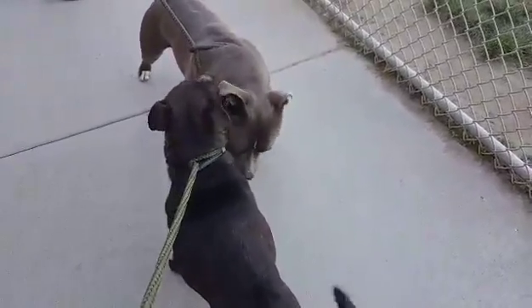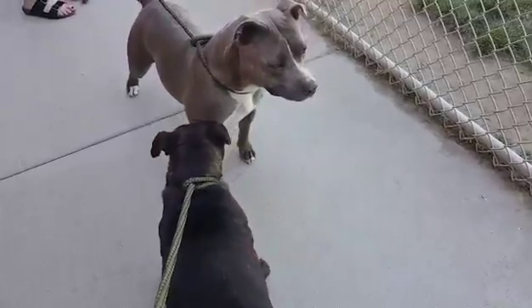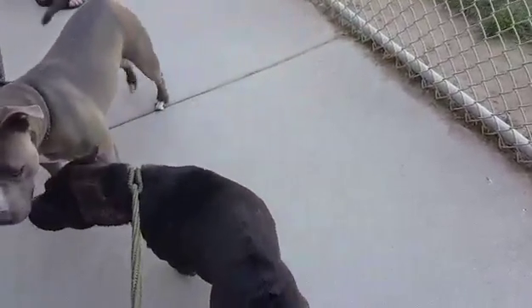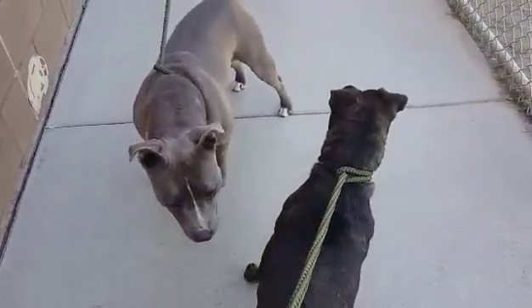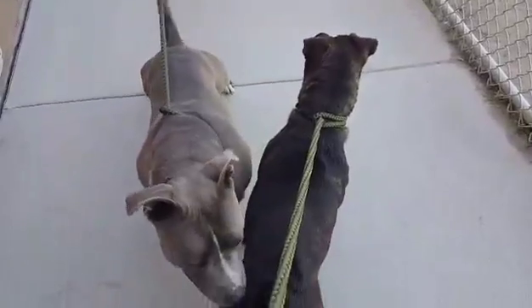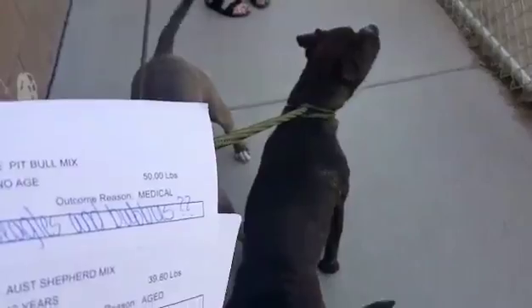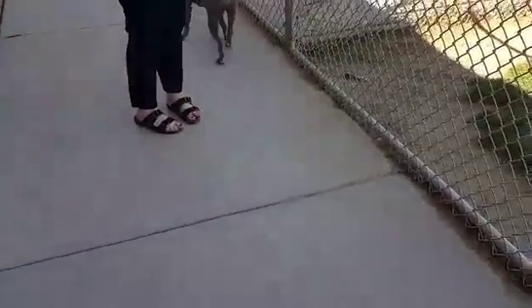Not seeing anything yet — a little bit of hair standing up, but we're just introducing them, so that's to be expected. They did okay. Negra's ID is A441924, and Molly is the blue pit.